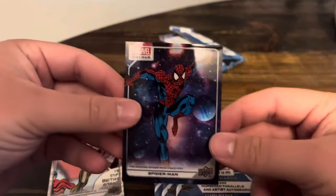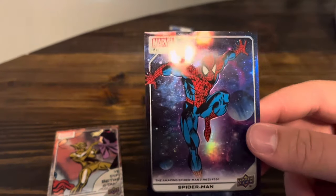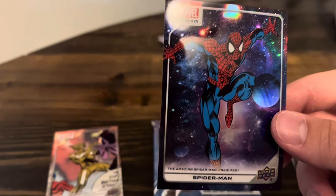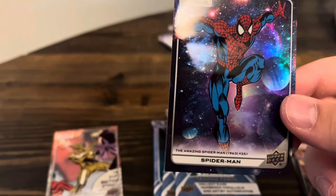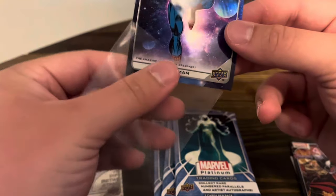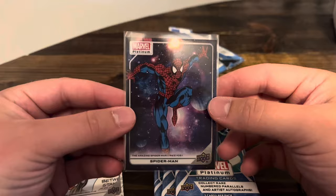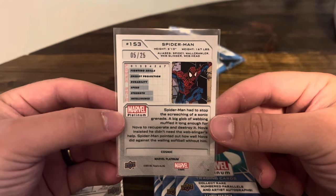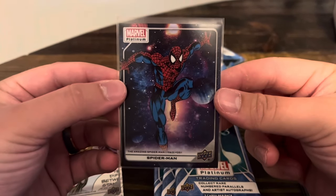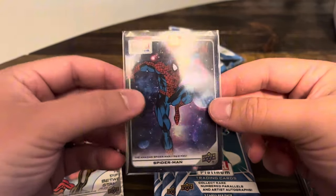Oh my gosh. Let me get a sleeve for that real quick. That is a monster hit in the same pack as the other numbered card. And could it be a better character as far as popularity? That's the cosmic parallel, number 153. That's from comic issue number 2 right there — The Amazing Spider-Man, issue 351, 1963. Oh my goodness, what a hit.